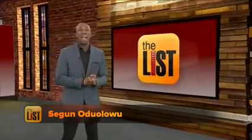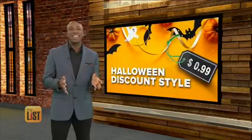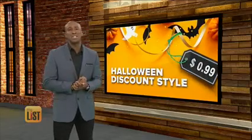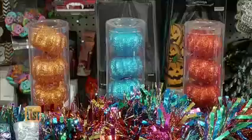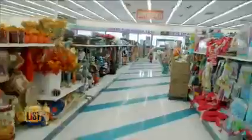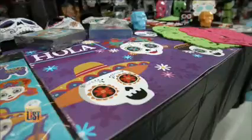Halloween decorations can be expensive, which is why our favorite trick is hitting the 99 cent store. Whether you're looking for Day of the Dead items or mini boo toys for the little ones, Christina's doing Halloween discount style. The 99 cents only store has an almost endless array of spooky fun Halloween supplies, but this year specific themes seem to be the theme of this holiday.